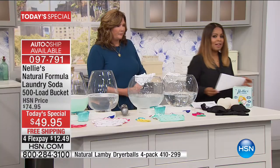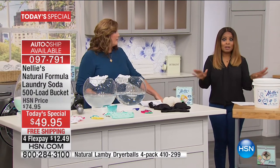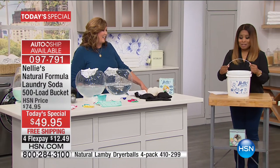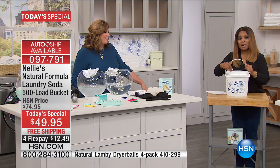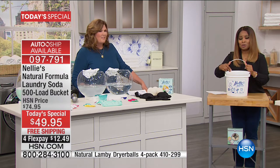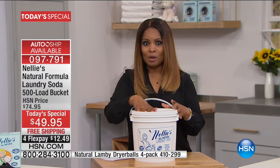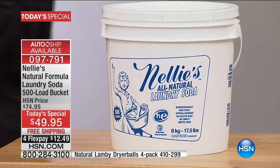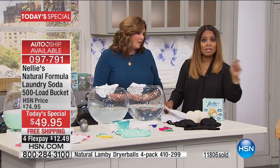This is the only scheduled today's special from Nellie's this year. They say go big or go home. This is around 17 pounds — it's really heavy — and we're going to cover the cost of shipping. Our 500-load design is our most popular, and you also have it on flex pay: 10 cents a load, 30% off savings. The auto-ship is the way to go because you will forever keep this low price with the free shipping.